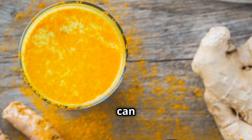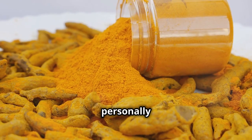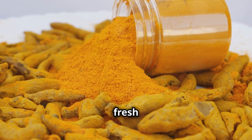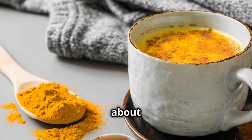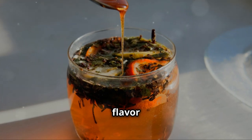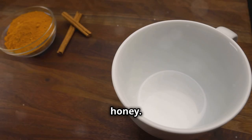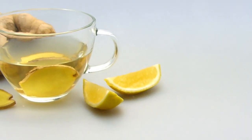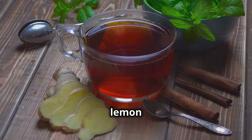Making turmeric tea is super simple. You can use fresh turmeric root or ground turmeric powder. I personally like to grate about an inch of fresh turmeric root into a pot of boiling water, let it simmer for about 10 minutes, then strain it into your favorite mug. For an extra boost of flavor and anti-inflammatory goodness, add a squeeze of lemon and a teaspoon of honey. Trust me, this golden elixir will not disappoint.